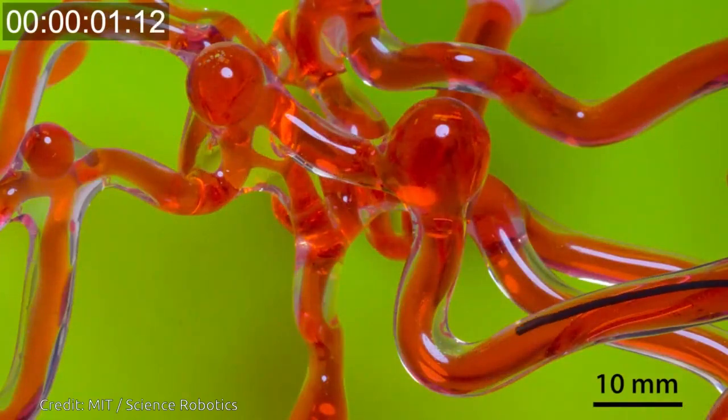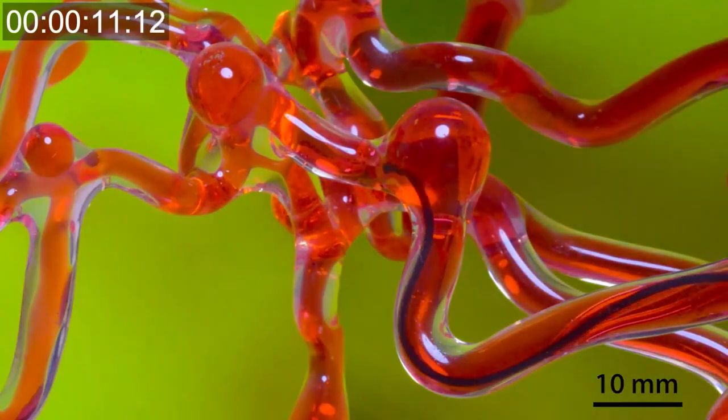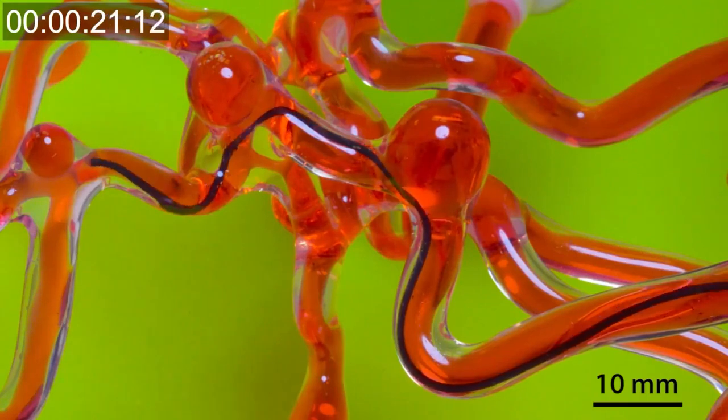MIT engineers have developed a robotic thread that can be steered magnetically and is small enough to work through narrow spaces, such as the vasculature of the human brain. The researchers envision the technology may be used in the future to clear blockages in patients with stroke and aneurysms.